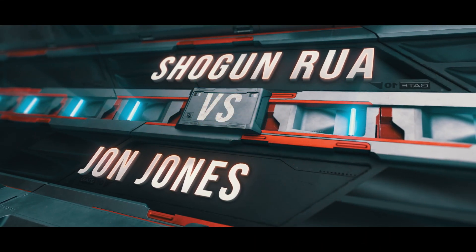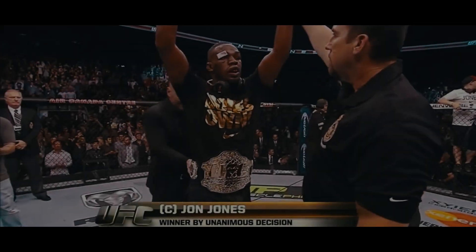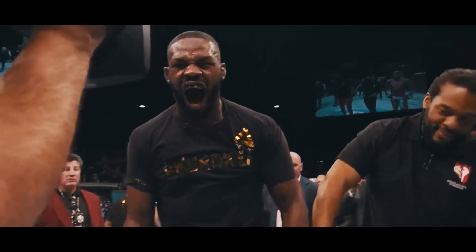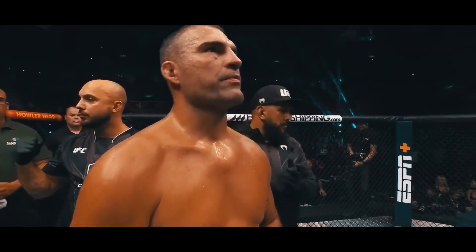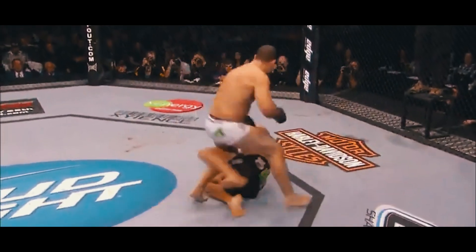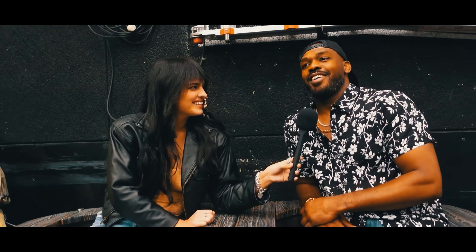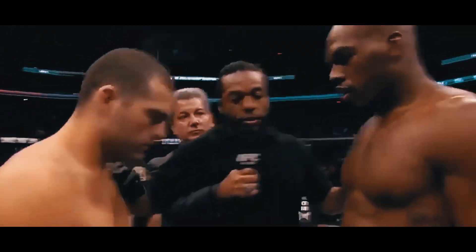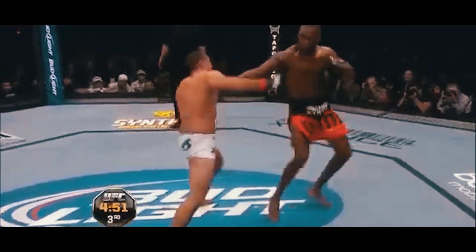John Jones vs. Shogun Rua. What better place to begin than with the performance that truly made John Jones a superstar. Coming into his first shot at UFC gold, it was clear that the 23-year-old was an MMA prodigy, but in front of him stood a fighter whose name was already etched into the sport's history books. Shogun Rua had already carved out major success abroad in PRIDE, and upon signing for the UFC, he had captured 205-pound gold after knocking out Lyoto Machida in the first round. This was a battle of raw skill vs. undeniable experience, or at least that's how it read on paper. John Jones absolutely mauled Shogun from start to finish, opening up with a flying knee to set the tone for what would follow.